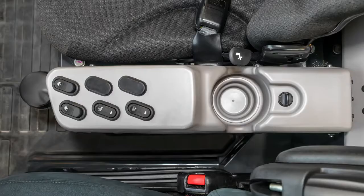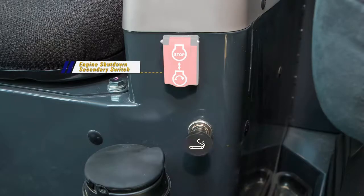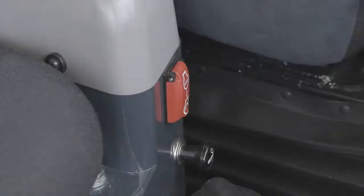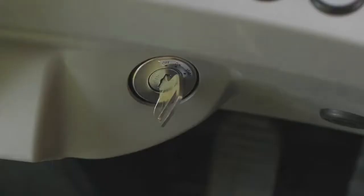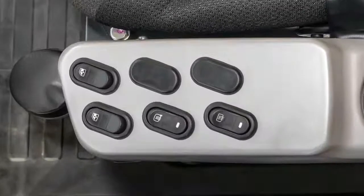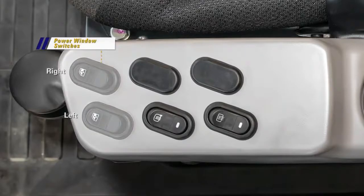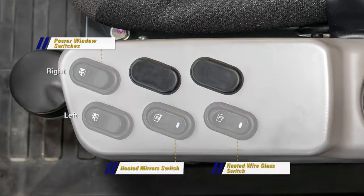Just under the right armrest is a console with another series of switches. Mounted to the front of the console is the engine shutdown secondary switch and the cigarette lighter (now 12 volts). The engine shutdown secondary switch is used to stop the engine if turning the starting switch to off does not stop the engine. On top of the console are the left and right power window switches, the heated mirror switch, and the heated wire glass switch.